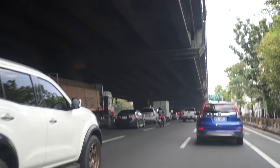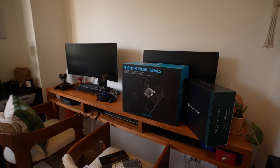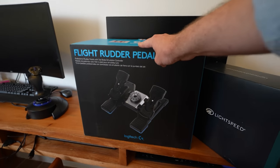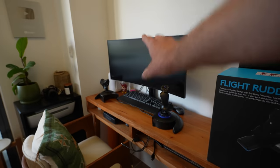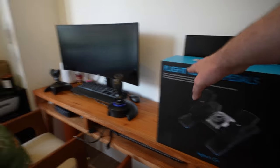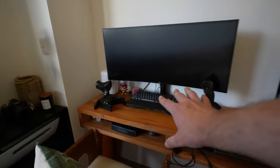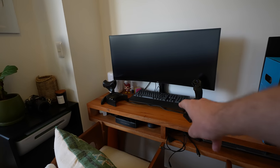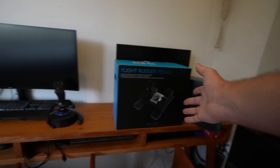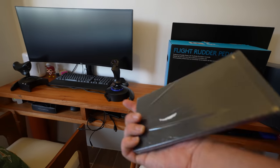Back at home now — let me set up these rudder pedals that I also got at Harris Aviation. My flight sim rig is getting better and better. I have rudders, the joystick, and the throttle lever, so I can practice for my stage check on Monday in the simulator and also practice the pattern and flying that I'm going to be doing next week. I have my pilot logbook where all my flights are going to be recorded — very, very exciting.